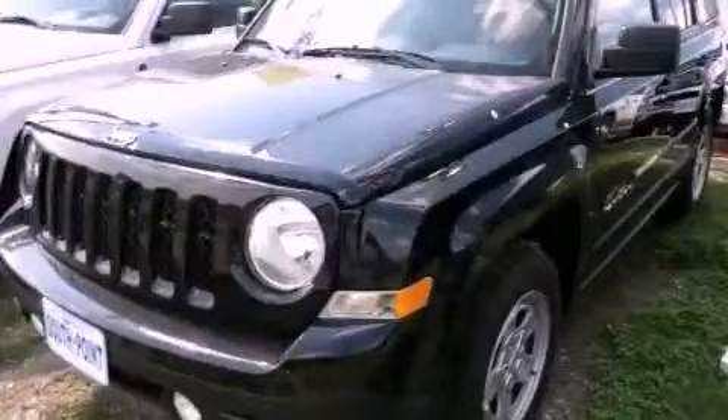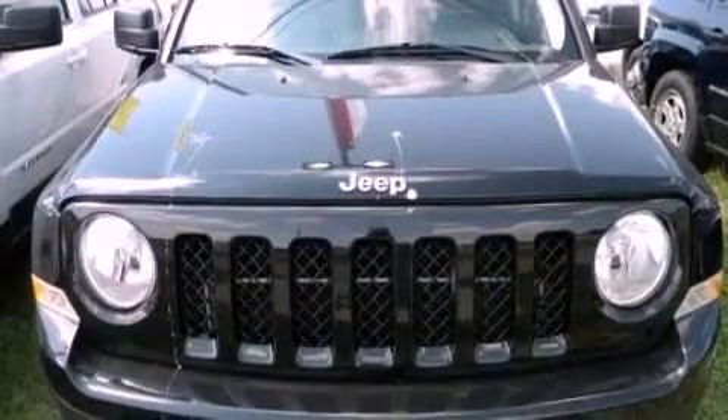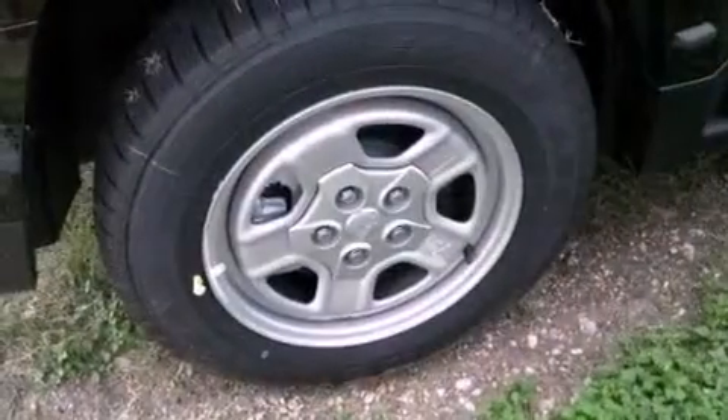This is a brand-new 2013 Jeep Patriot. Plenty of space for what you need. It features a 2.0-liter four-cylinder engine and an automatic transmission.